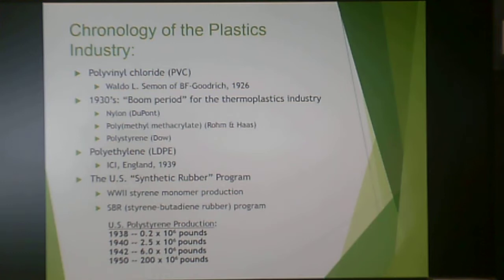The 1930s was a big boom period for the thermoplastic industry ramping up to World War II. We saw nylon developed at DuPont, polymethyl methacrylate developed by Rohm and Haas, and polystyrene developed by Dow. In 1939, ICI developed low-density polyethylene. The U.S. involvement in World War II drove the synthetic rubber program — since natural rubber came from the Pacific — leading to styrene-butadiene rubber and an explosion in polystyrene production between 1938 and 1950.